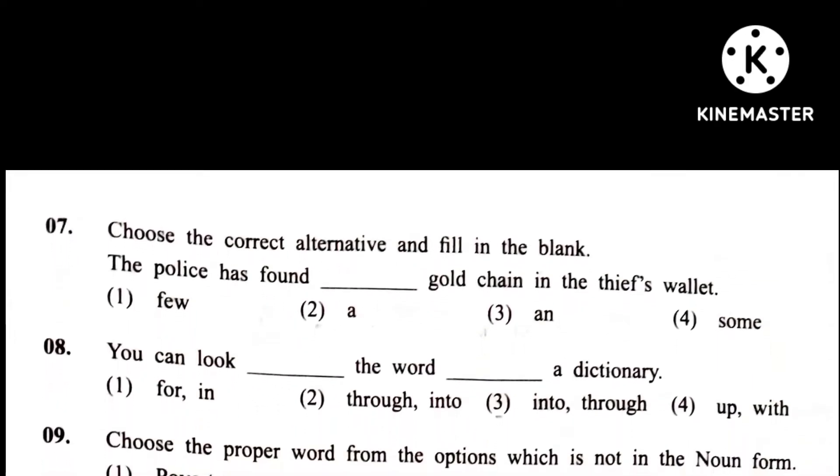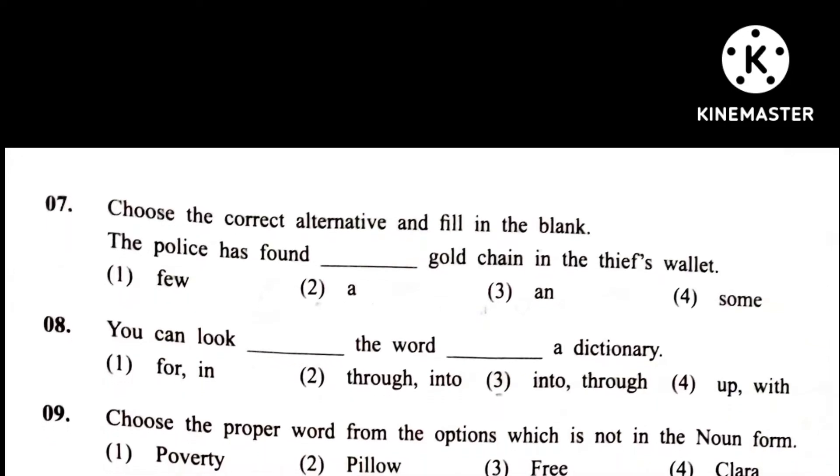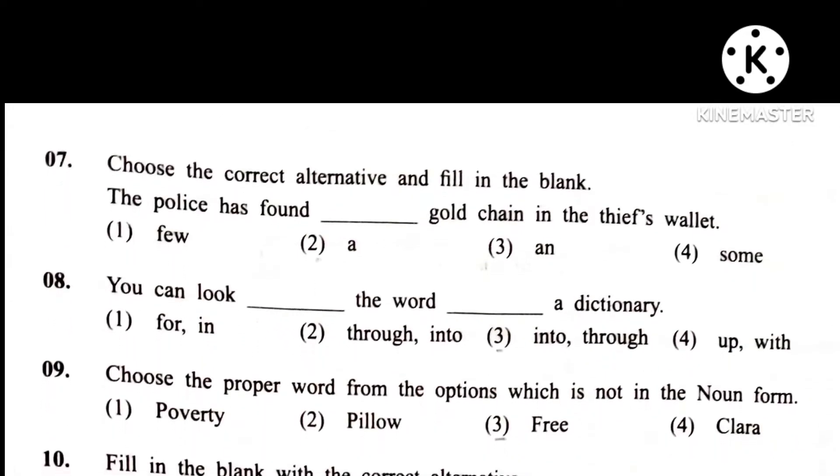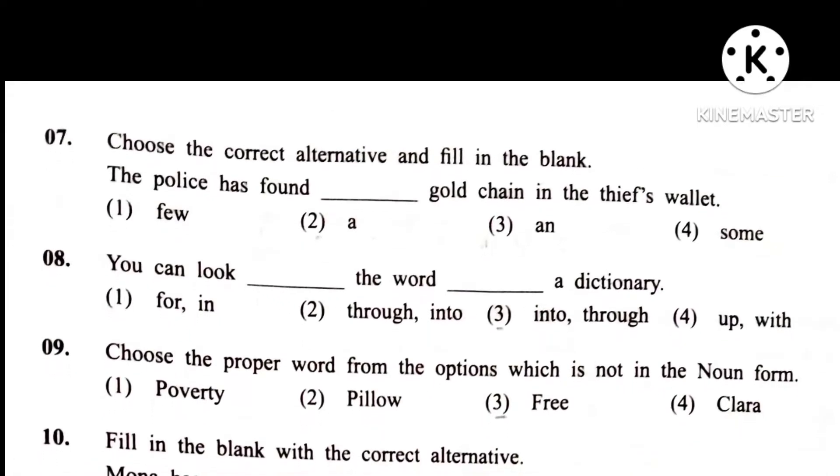Question 8. You can look blank the word blank a dictionary. Answer is 1st.